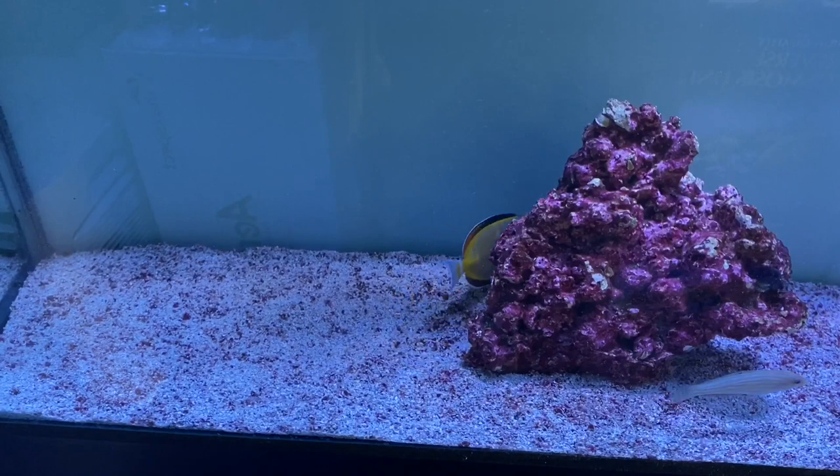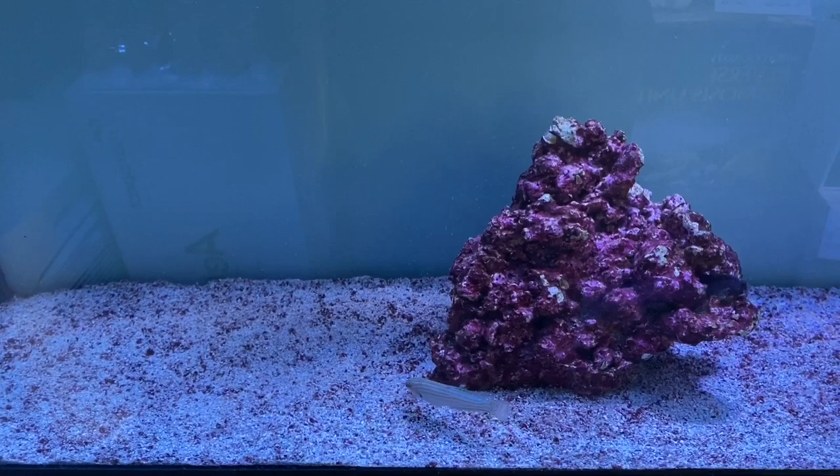In the next tank we have an Adorned Wrasse, a Gold Rim Tang, a Sun Tail Goby, an Algae Blenny Jewel, and a couple of High Fin Banded Gobies.